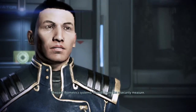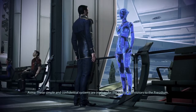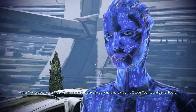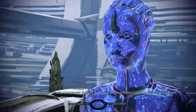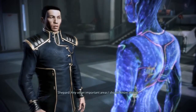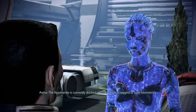Biometric systems — sounds more like a security measure. These simple and confidential systems are in place for the safety of all visitors to the Presidium. We respect your privacy, Commander Shepard. To opt out, please visit the Citadel Tourist and Visitor Board.